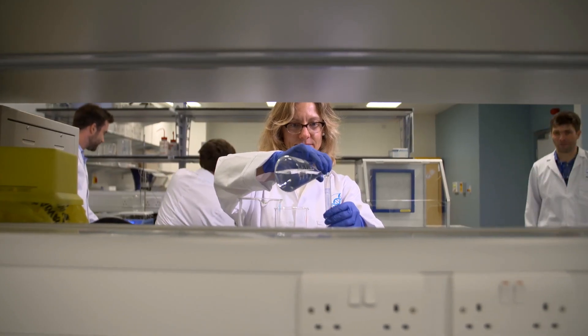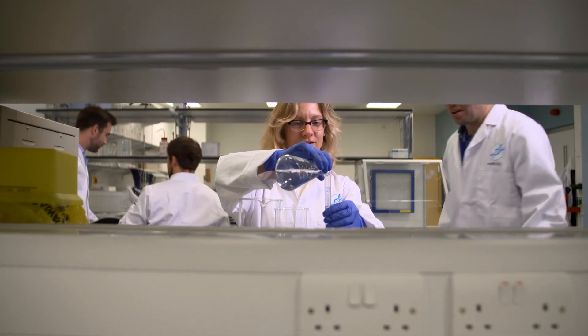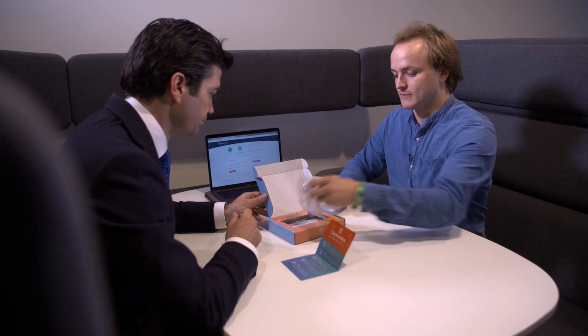Dr. John Carrigan is Director of Science and is part of the process scouting startups. You're looking for technology that's novel, that's actually disruptive, that has an advantage over other existing technologies. It's giving new technologies and new companies a chance to survive and flourish.